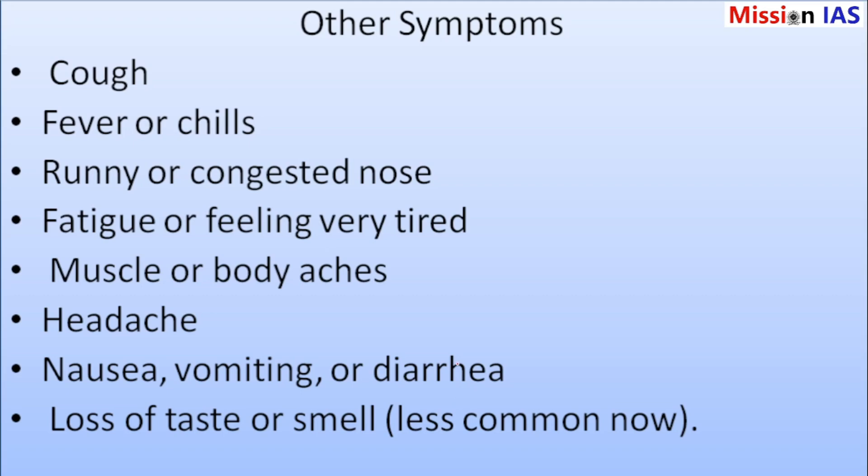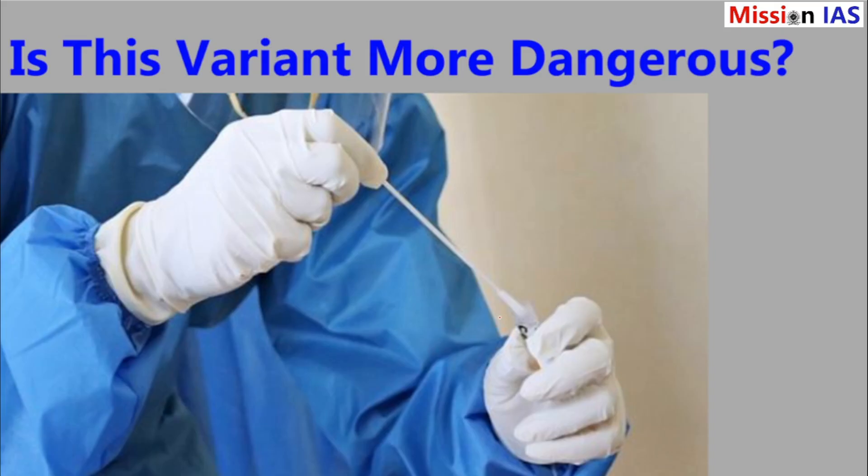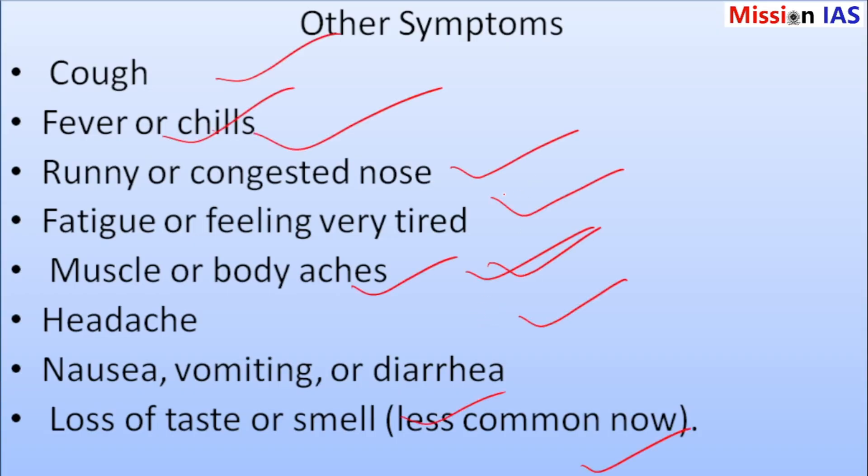Besides the severe sore throat, the symptoms of this variant are similar to other COVID variants. They can include fever or chills, runny or congested nose, headaches, feeling very tired, muscle or body aches, nausea, vomiting or diarrhea, and loss of taste or smell — though that last symptom is less common now. Not everyone will get all these symptoms; some people may only have a sore throat, whilst others might feel like they have the flu.